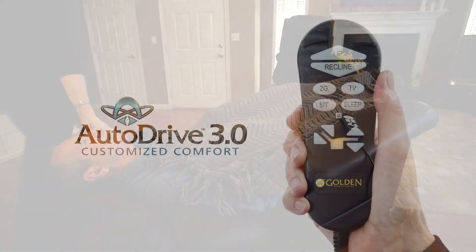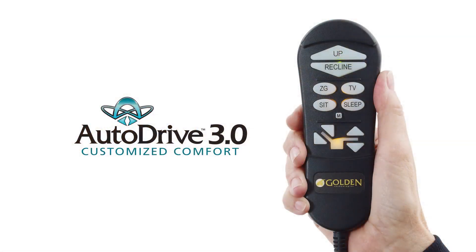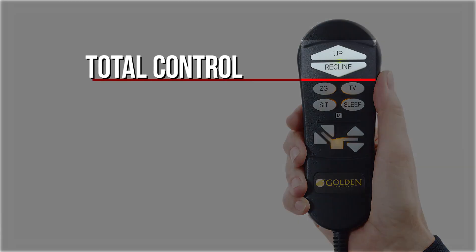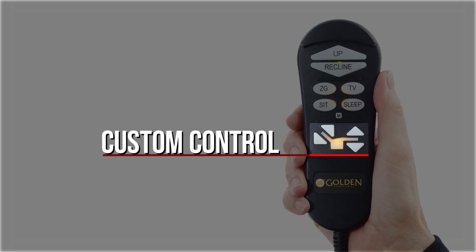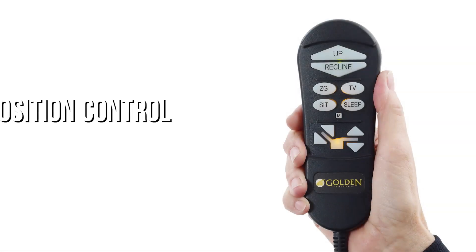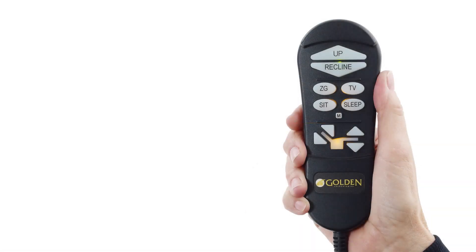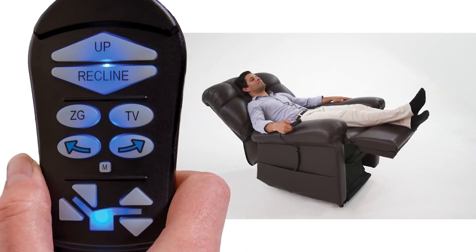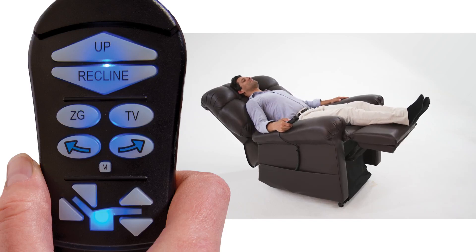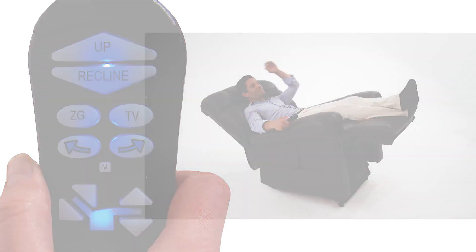The AutoDrive hand control system has three groups of control buttons including total control, position control, and custom control. Depending on your chair model, the position control buttons could have arrows for either up and down head pillow adjustment, or right and left arrow buttons which can activate the cradle on our Maxi Comfort with twilight positioning system.